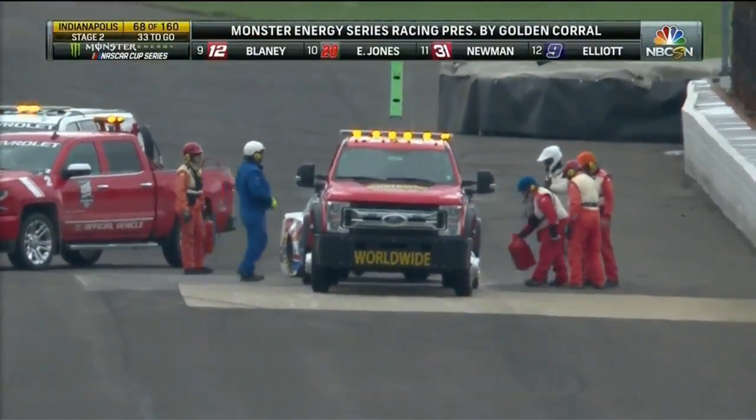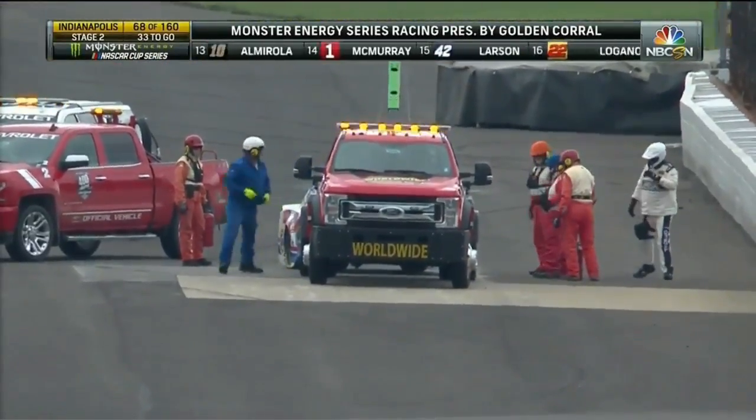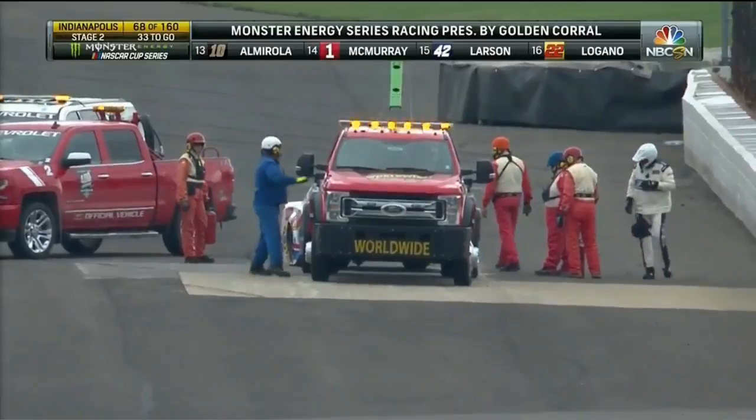The wreckers are definitely getting a workout as well today. AJ Allmendinger — just not the year they had — one little bright spot.